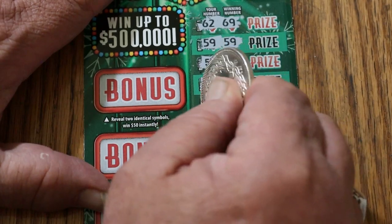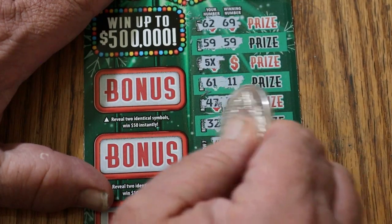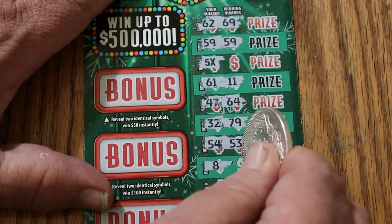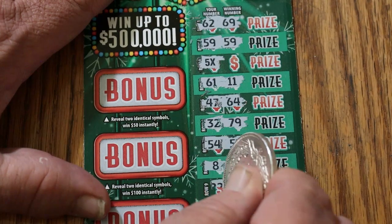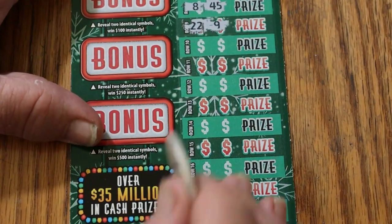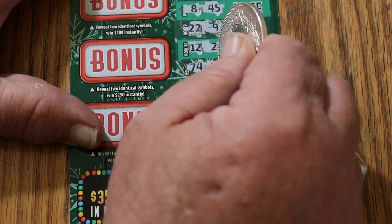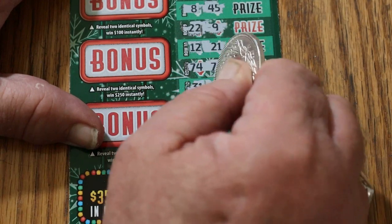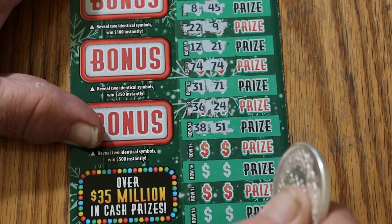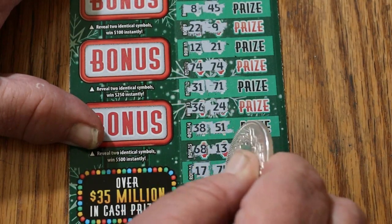61 and 11. 47 and 64. 32 and 79. 54 and 53. 8, 45. 22 and 9. Moving it up here. 12 and 21. 74 and 74 — we got another match. 31, 71. 36. 24. 38. 51. 68. 13. 17. 75.